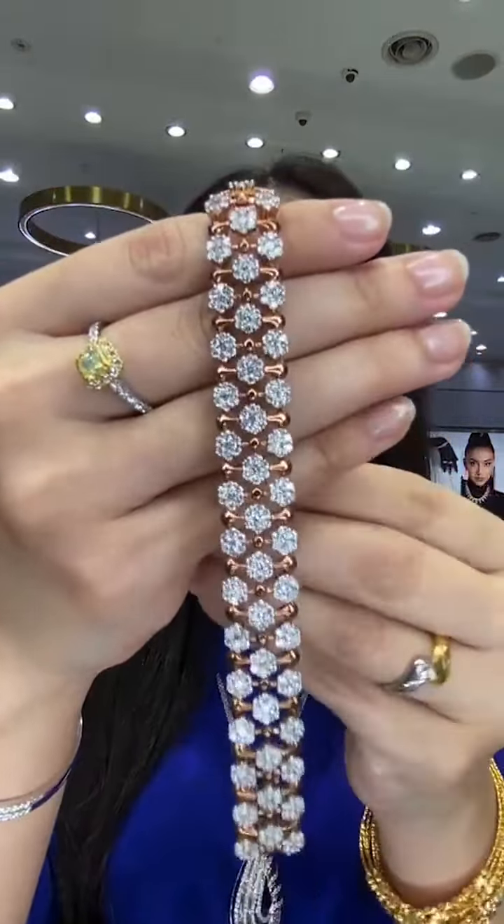For those asking — today's gold price per gram is RM290. But we are giving a RM10 discount per gram, so our current 916 gold price is RM280 per gram.